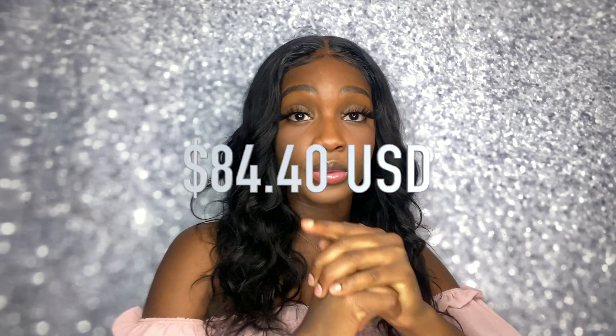I live in Canada so the currency is a little different. This hair is $84.40 USD and shipping will depend on where the wig is being sent to - it will automatically calculate that at checkout. The wig is 100% Brazilian. If you need any alterations or have questions, they're very friendly - you can always message them.